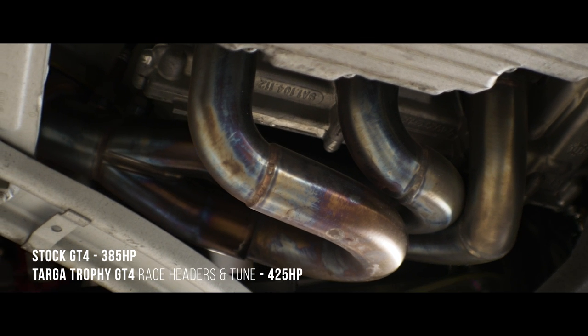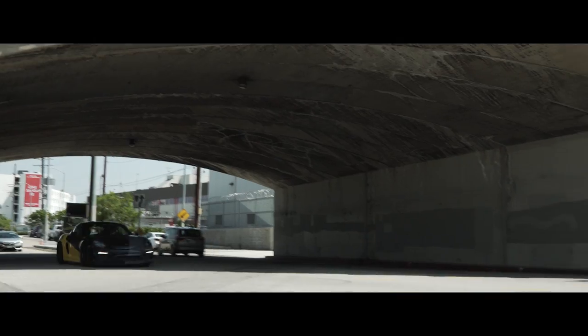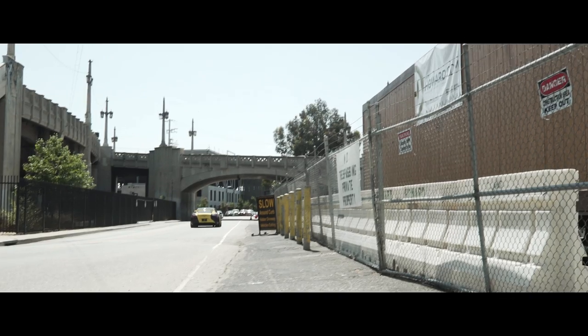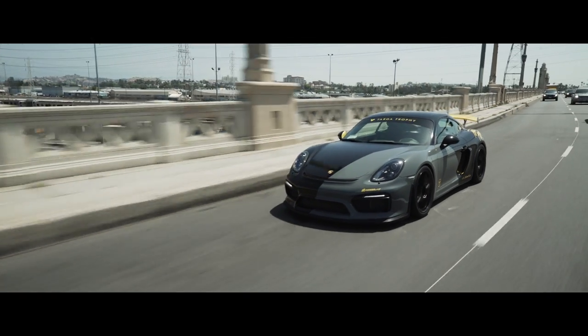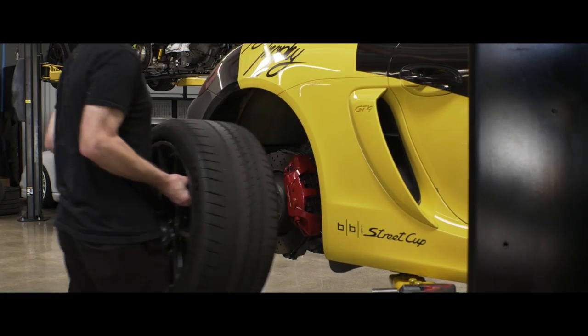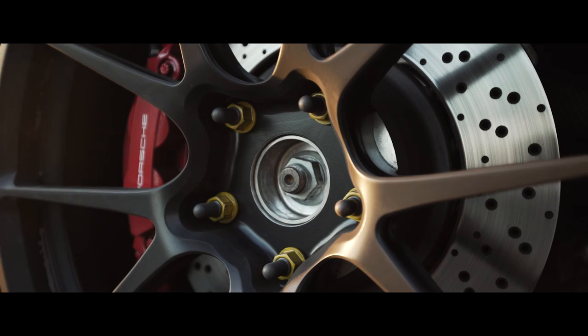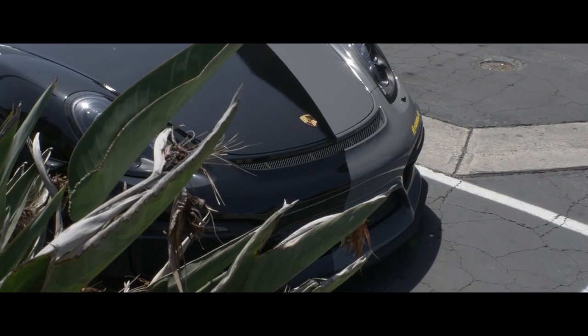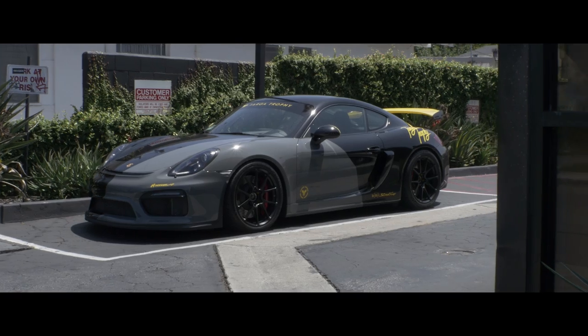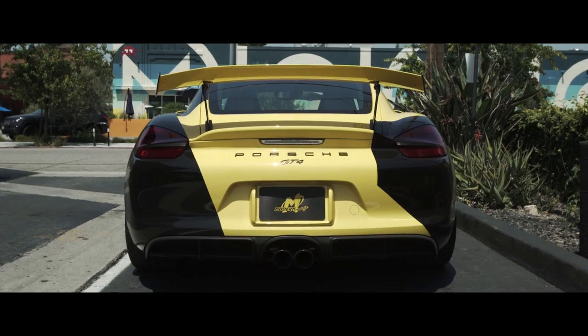One of the biggest things we did to this car that really transformed the whole experience is adding the BBI race headers to the engine on the stock exhaust. At throttle, this thing is unreal — one of the best sounding cars I've ever heard, and every time people hear this car on throttle, it's nothing but compliments. We also upgraded the brakes, which already come with the GT3 braking package, by adding Brembo race pads and fluids for extra bite. And for the final cherry on top, we went with a full custom livery designed and applied by Modern Image, transforming this car to straight-up race vibes for the street.